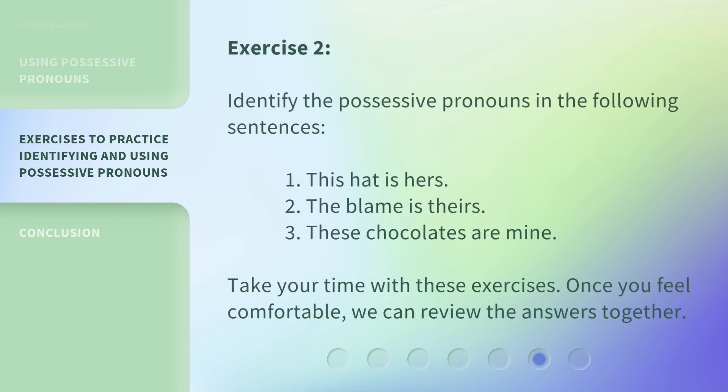Exercise 2: Identify the possessive pronouns in the following sentences. 1. 'This hat is hers.' 2. 'The blame is theirs.' 3. 'These chocolates are mine.' Take your time with these exercises. Once you feel comfortable, we can review the answers together.